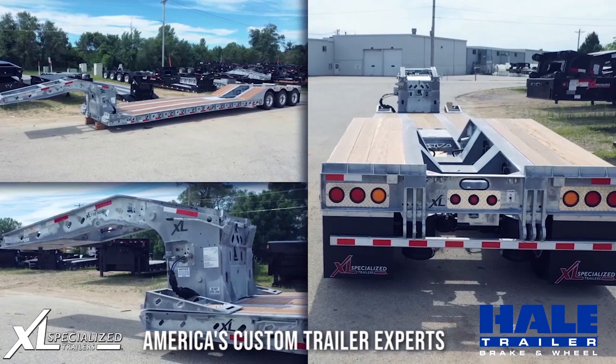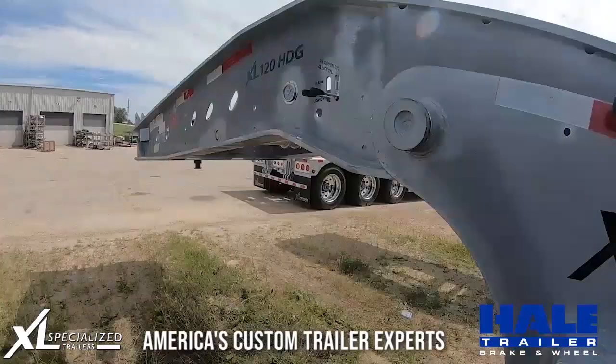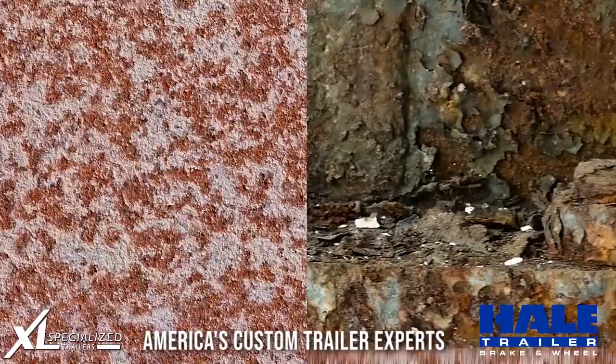Hale Trailers and XL Specialized Trailers are raising the bar one more notch. XL's are already rugged and dependable trailers, and now that much tougher with a galvanized finish to combat the harshest conditions that can wreak havoc on a trailer.